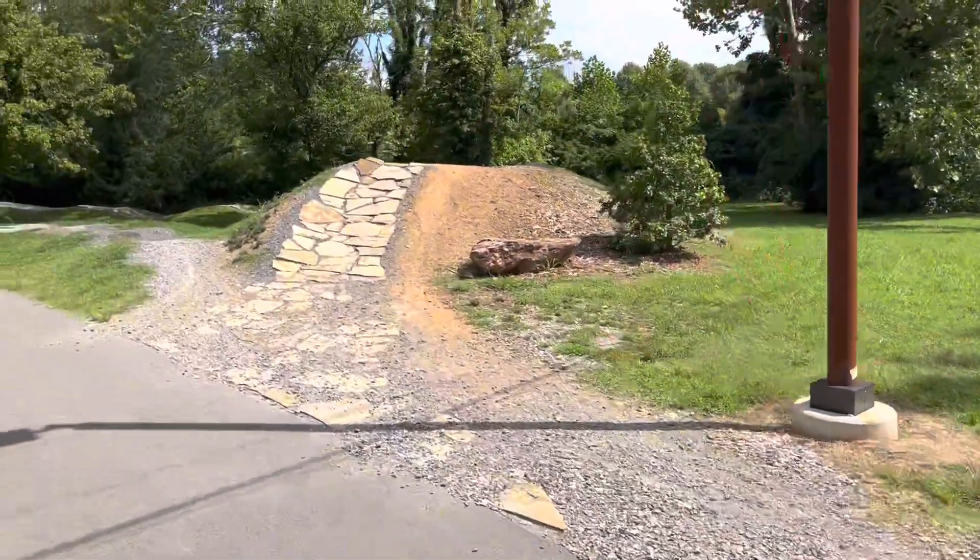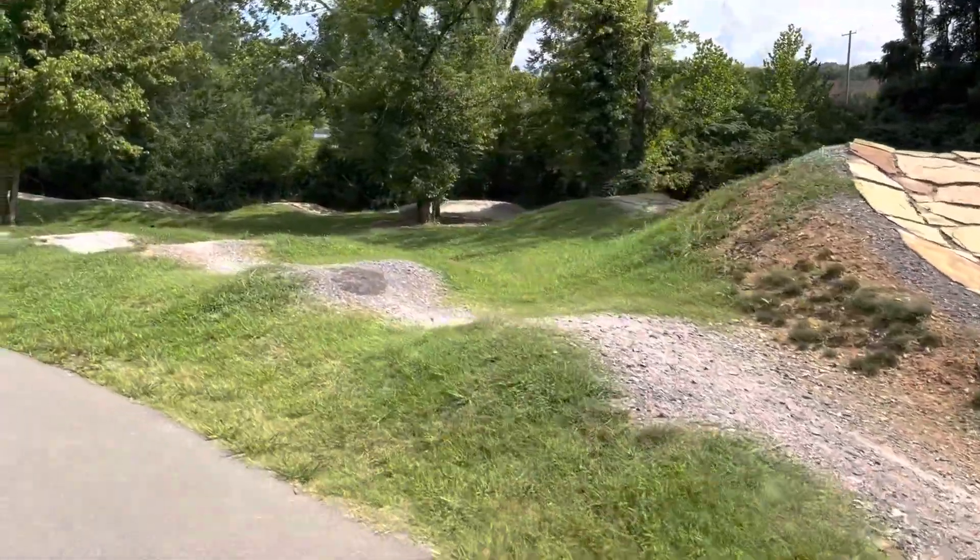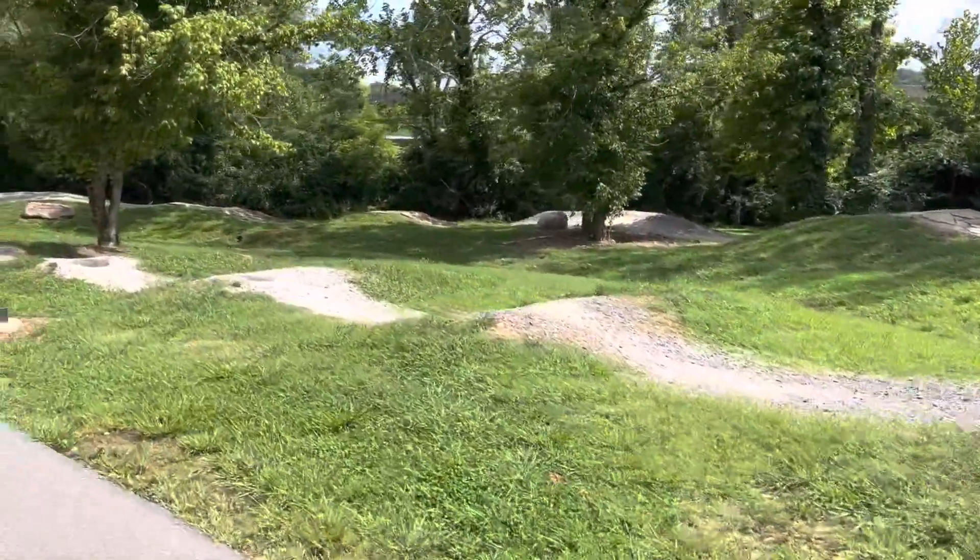Again, developing those skills so that people can get very comfortable developing their skills for enjoying the mountain bike trails.